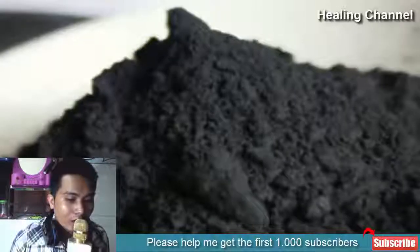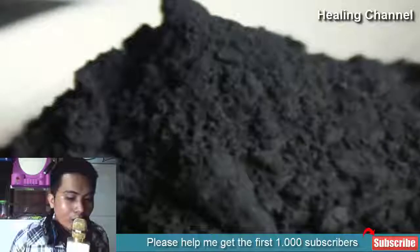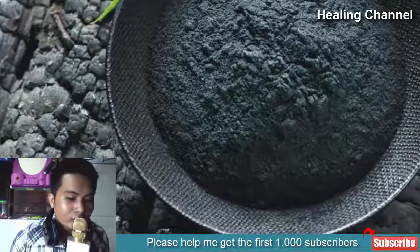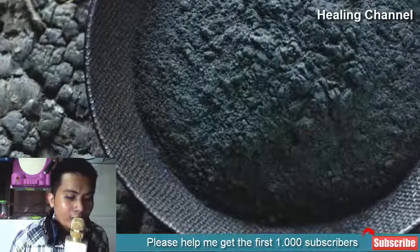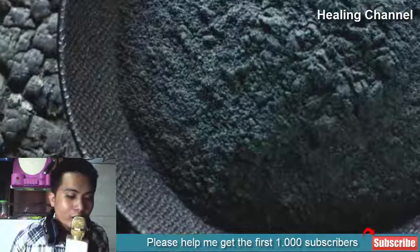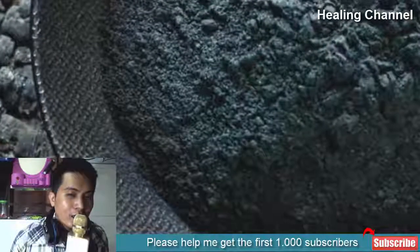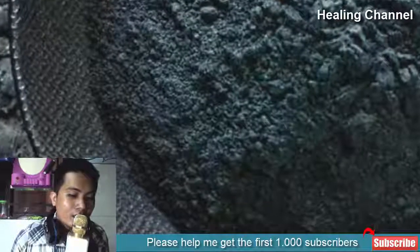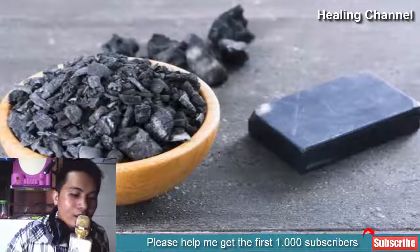Benefit 2: Relieves Intestinal Bloating. Another extremely popular use of activated charcoal is to treat excessive gas and bloating. It does this by binding to the metabolic products produced by the conversion of food material by bacteria. While the production of gas is normal, certain foods are known to cause excessive gas production. A study found that taking an occasional charcoal tablet before meals known to cause excessive gas can help prevent the discomfort and bloating. Just be sure to consume a lot of water with your charcoal tablets, as they have a dehydrating nature.